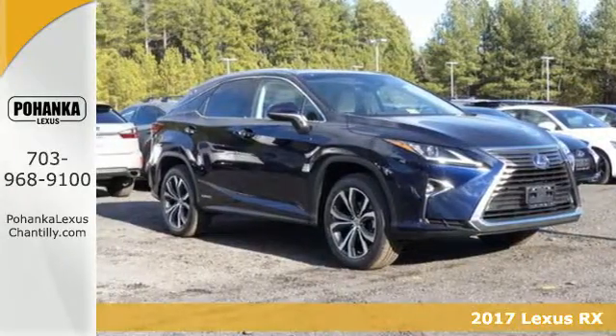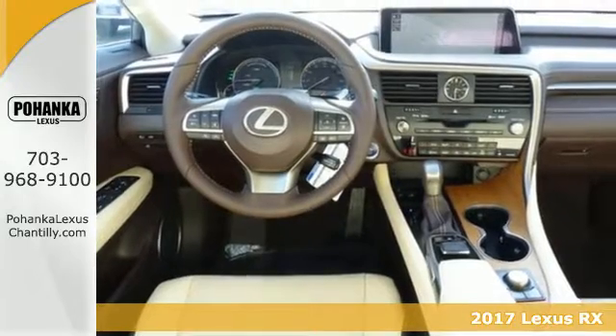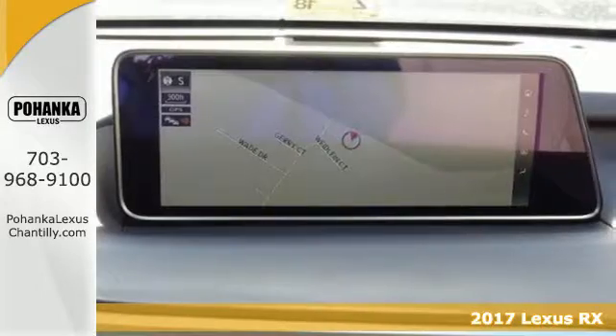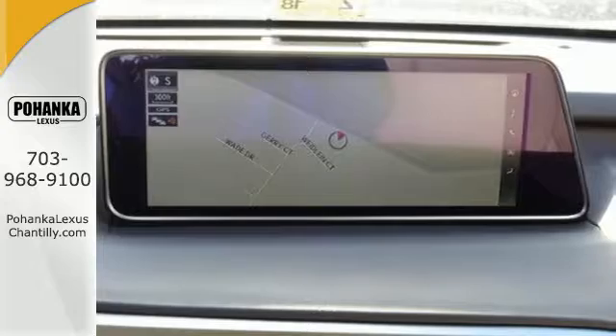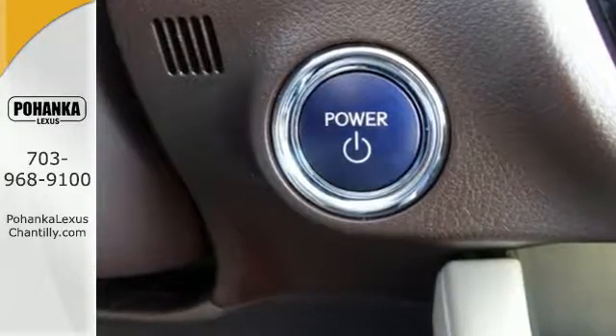It's a 2017 Lexus RX 450h. It's green and it's go time! Everything about this hybrid makes life easier and more fun. Wherever you're going, get there easily with navigation, voice command and hands-free Bluetooth.